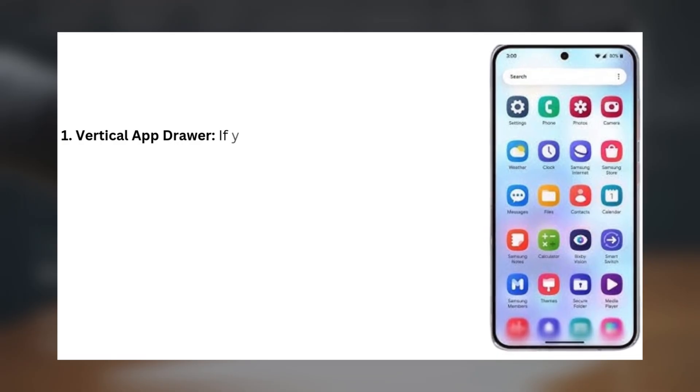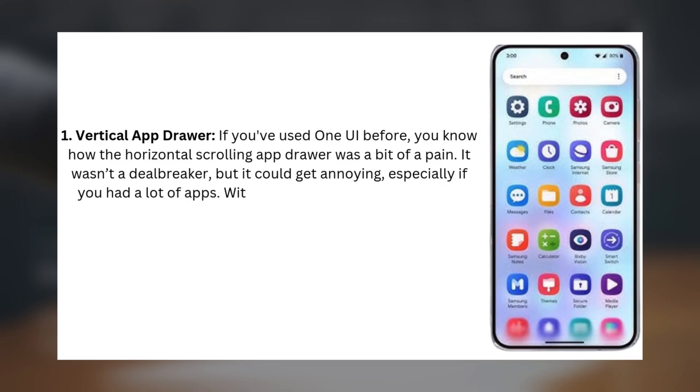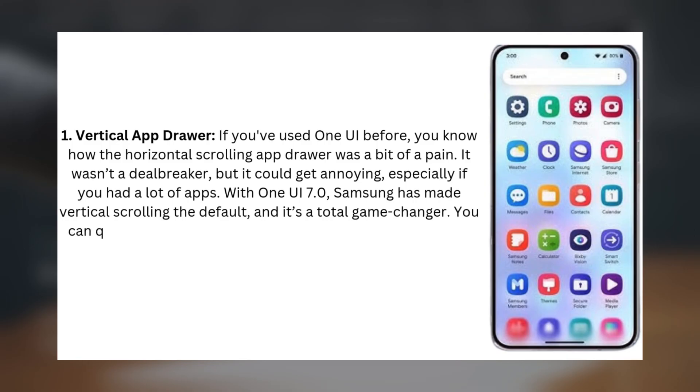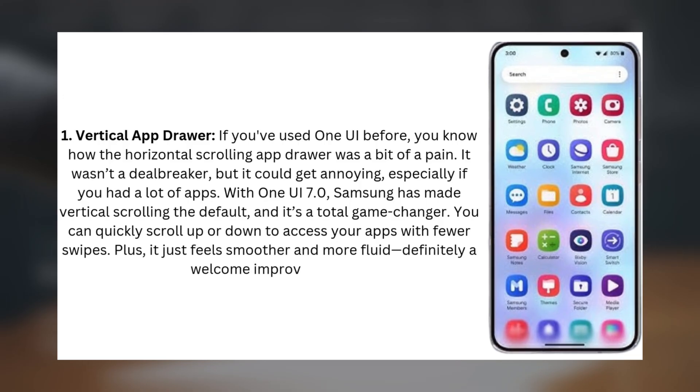1. Vertical App Drawer. If you've used One UI before, you know how the horizontal scrolling app drawer was a bit of a pain. It wasn't a deal breaker, but it could get annoying, especially if you had a lot of apps. With One UI 7.0, Samsung has made vertical scrolling the default, and it's a total game-changer. You can quickly scroll up or down to access your apps with fewer swipes, plus it just feels smoother and more fluid — definitely a welcome improvement.